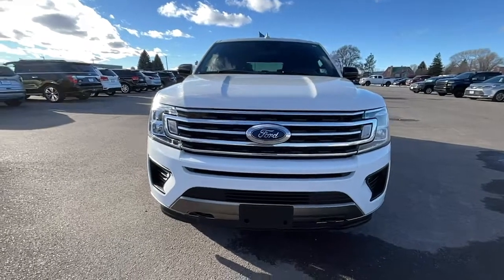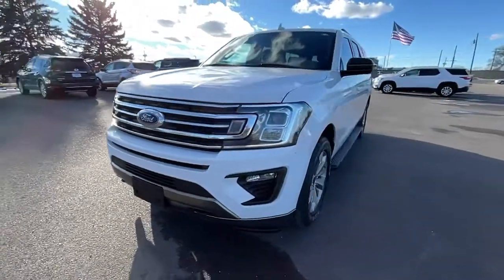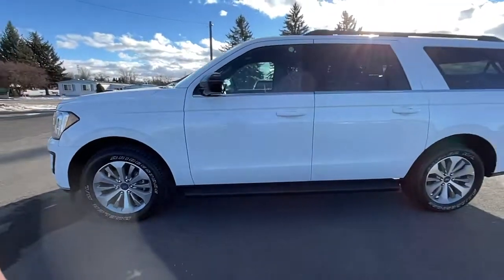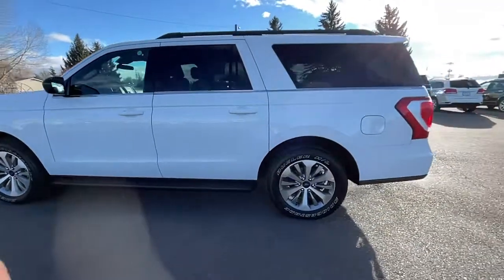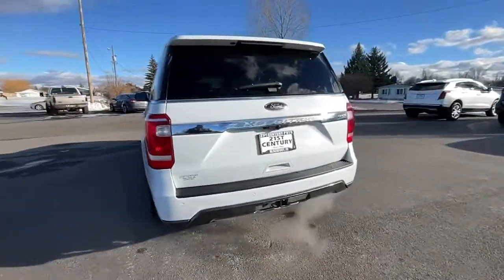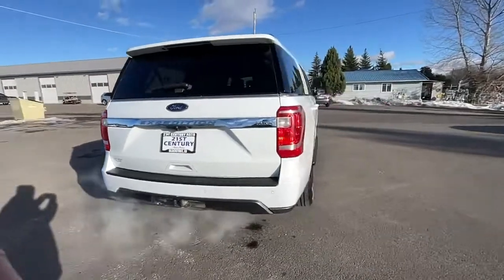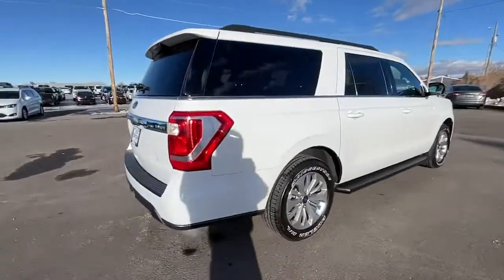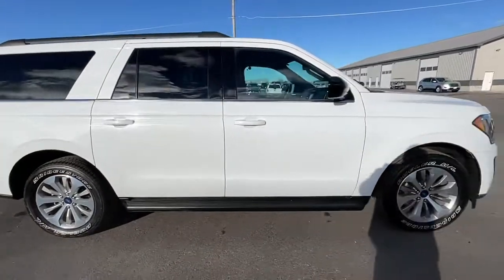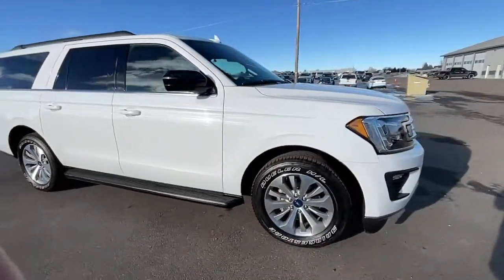Can you see yourself in the 2020 Ford Expedition Max? This vehicle still has fewer than 80,000 miles on the clock, so it won't last long. Here's an awe-inspiring Ford Expedition Max, the premium full-size SUV with an extended wheelbase and enhanced cargo capacity. It packs a host of luxurious amenities, plus increased head and legroom, even in the third row.